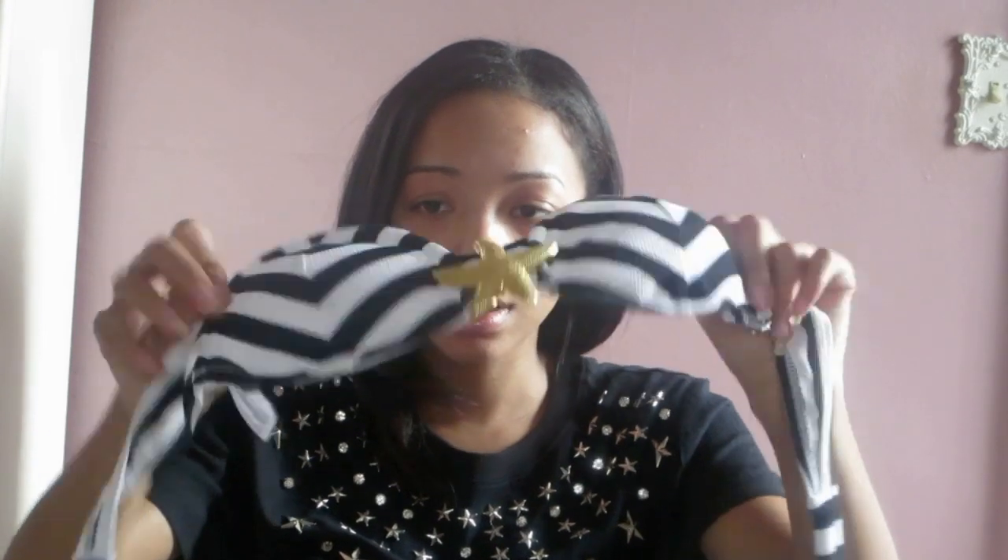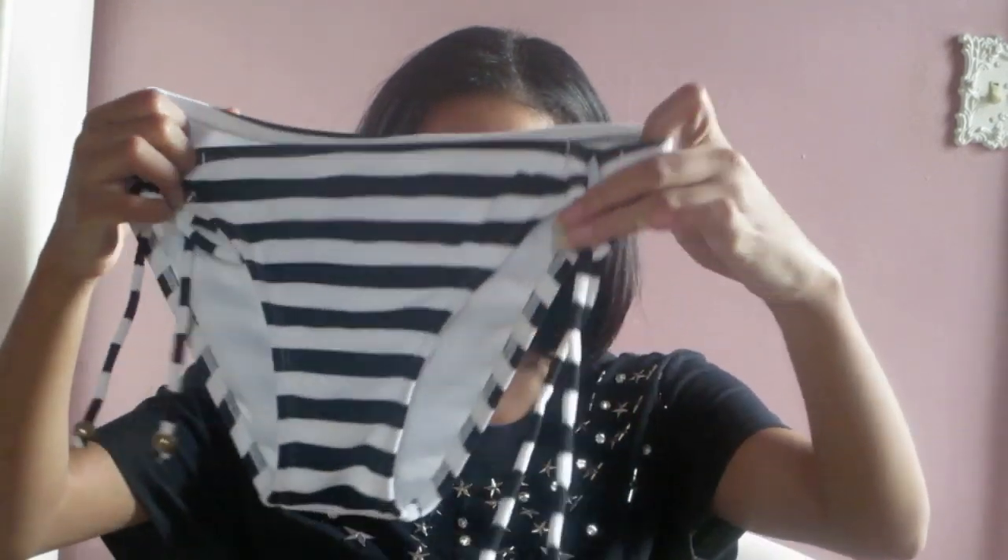My next one is also from JCPenney — it's this striped bathing suit, which I love. This is the top, and as you can see, it has a gold starfish in between the cups, which is also padded. You can either wear it as a bandeau like this, or it comes with a string that fits into loops right here, so you can have a halter-type bathing suit situation going on. These are the bottoms, which are also just striped and have the little string tie-ups on the side. I love this bathing suit. It's by the brand Arizona from JCPenney.